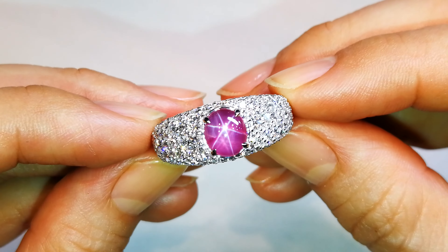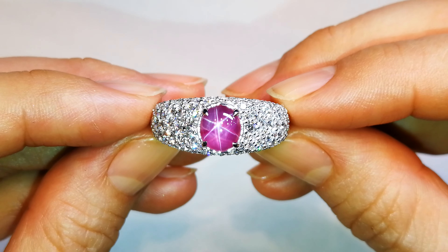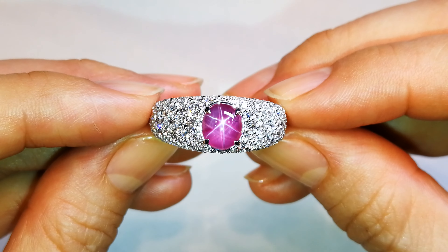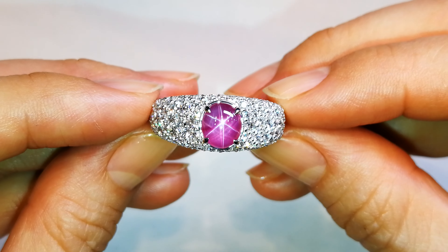I was one of the first people in during the first discoveries, and I did get some important stones out of there — a lot for research purposes to understand the locale and the different types of material that come from there. I wanted to find the sapphires that look like cashmere or the rubies that look like Burma.